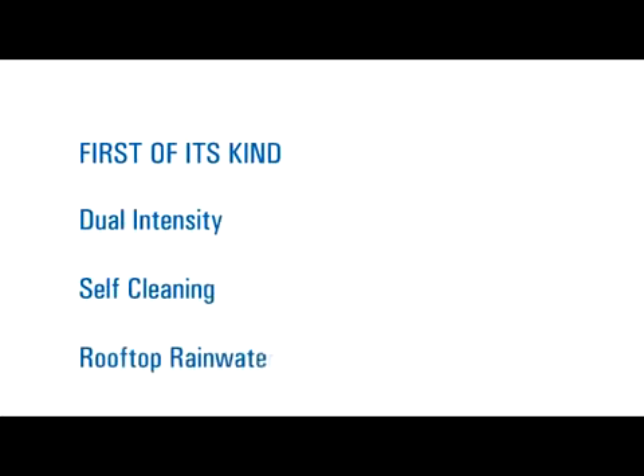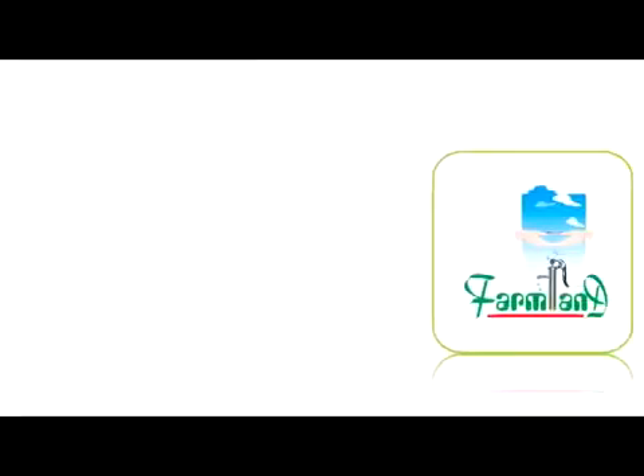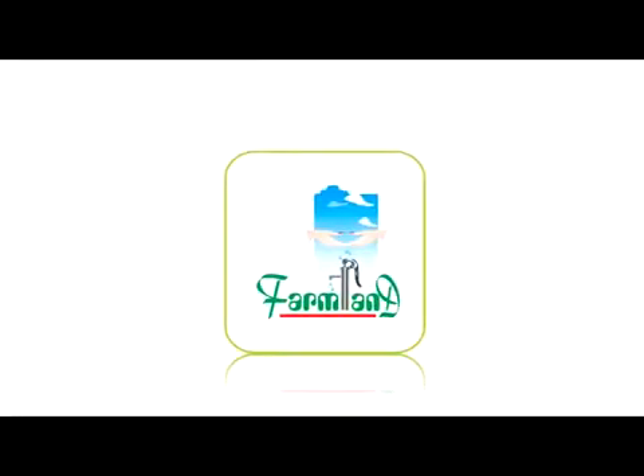Now in India, first of its kind, dual-intensity, self-cleaning rooftop rainwater harvesting filters — Rainy — have been designed, manufactured and sold through a wide network of dealers throughout India by Farmland Rainwater Harvesting System, Chikamagalur.